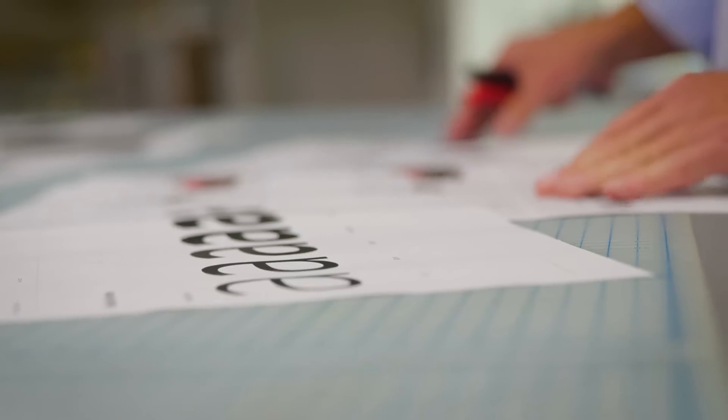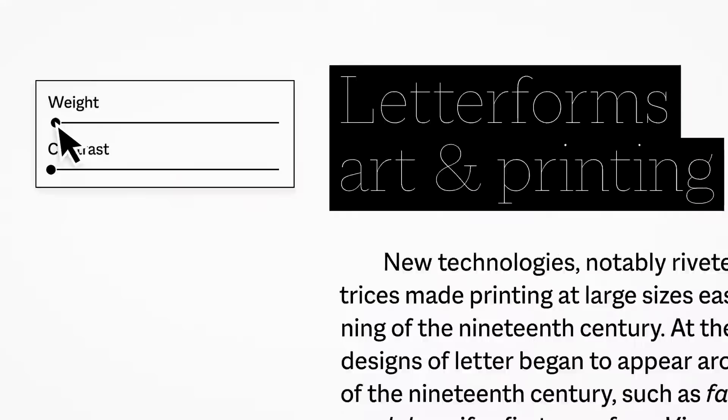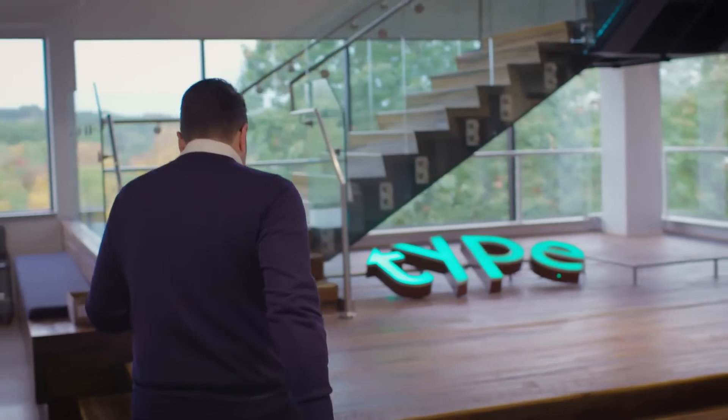Successful typography, successful branding through type to me means two things simultaneously: is it remarkable enough that people are paying attention to it, and legible enough that people aren't paying attention to it? What we do as type designers sort of lives in that weird space, that little razor's edge between those two things.